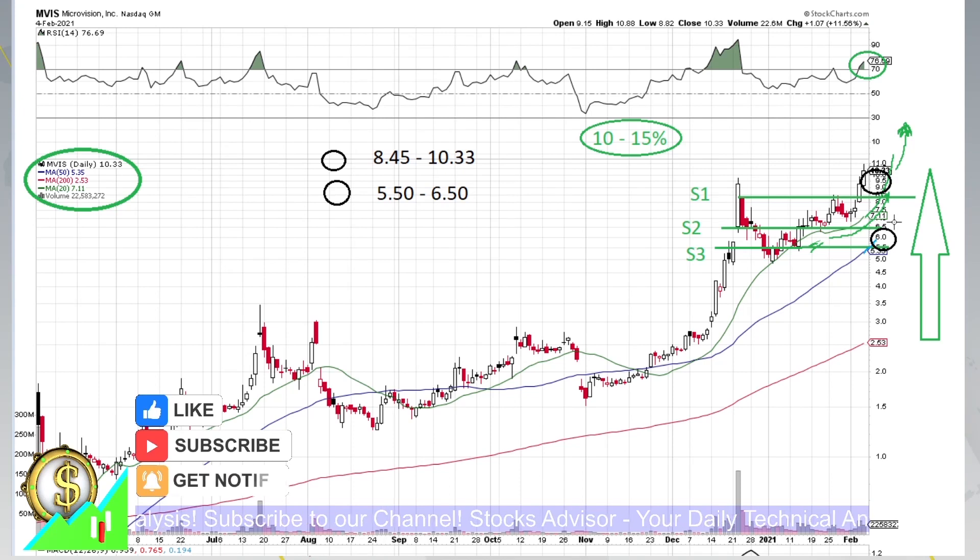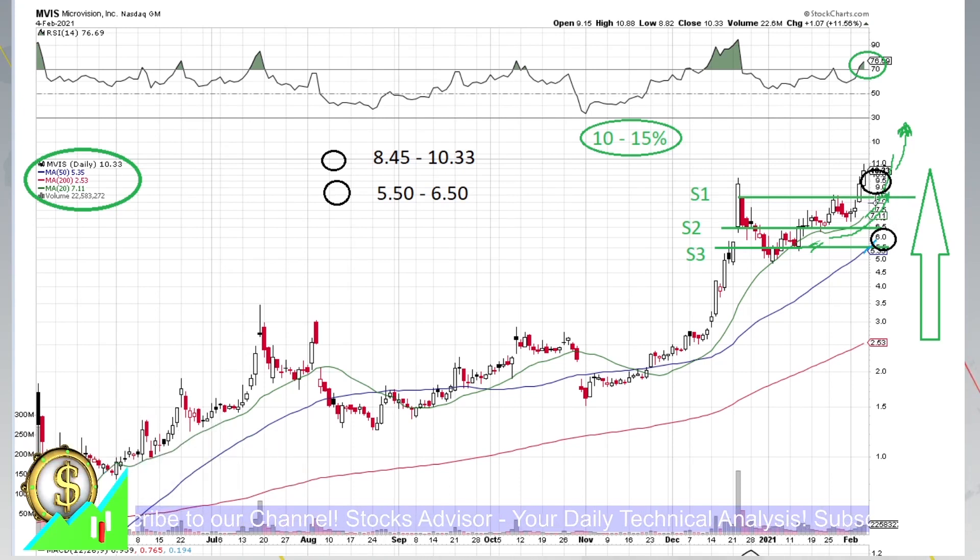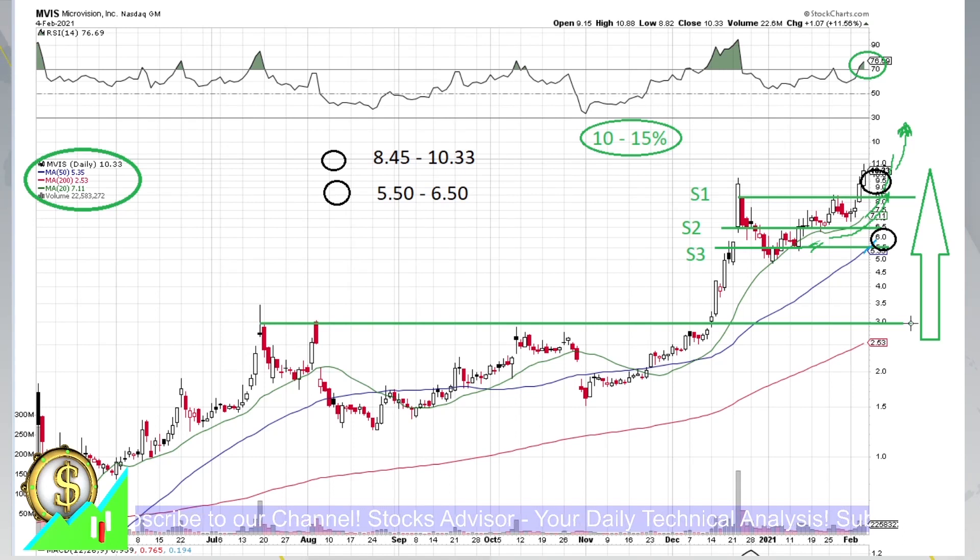Should we decline further below moving average 50, this would mean we go into a real correction mode, which would be a major correction. This might happen only with a negative catalyst, because the stock is still too strong. We always discuss these doomsday opportunities — we need to be prepared and be extremely patient. If a negative catalyst plays off, the price could really plunge very low, and the entry positions would be in this zone. By that time, moving average 200 will also approach the channel, creating another double support.